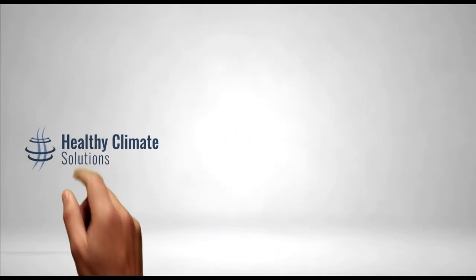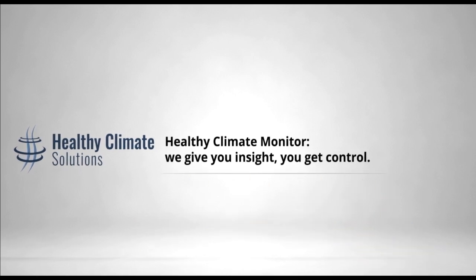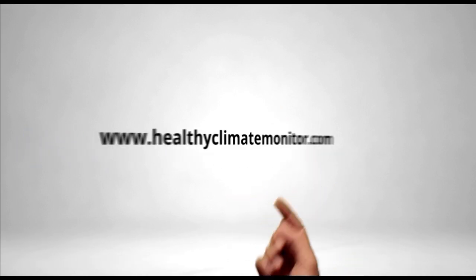Imagine being able to monitor your animals and farm climate remotely. The Healthy Climate Monitor combines camera and sensor data to give you real-time insight into behavior, temperature, CO2, relative humidity, ammonia, air pressure, light intensity, and particulate matter. We give you insight and you get control. Find us at healthyclimatemonitor.com.